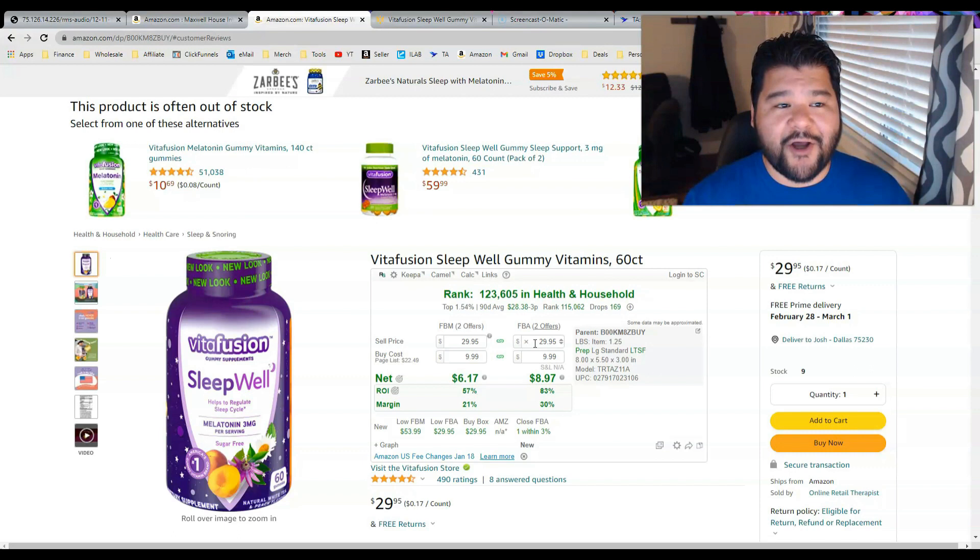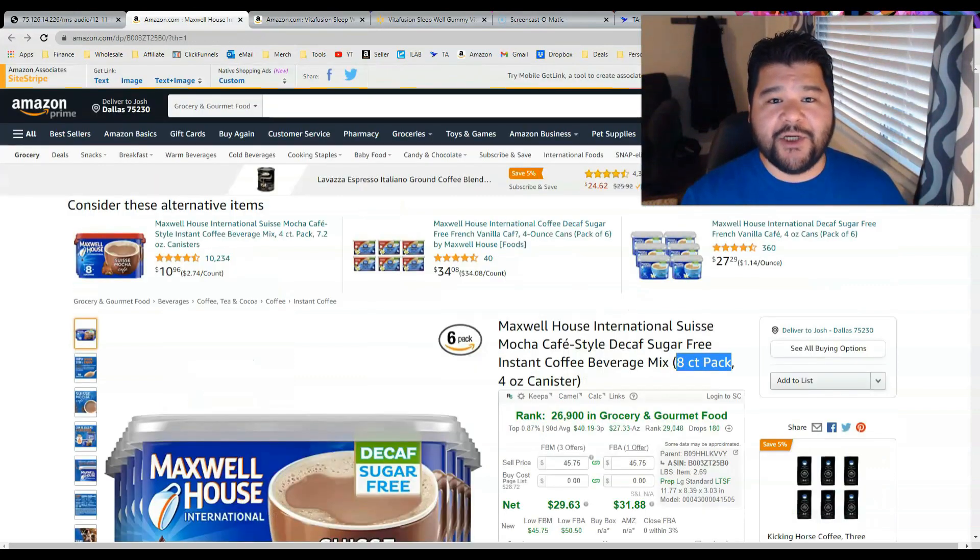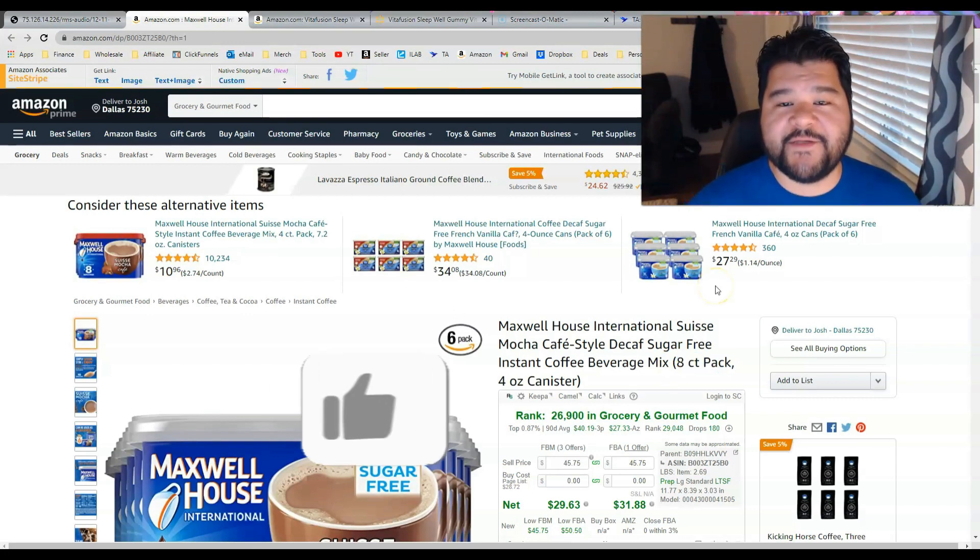Here's another example we can look at: Maxwell House Cafe Style Beverage Mix. The picture says 'six pack,' the title says 'eight count.' Is it a six pack or is it an eight count? You have to dig deeper into the listing to make sure.